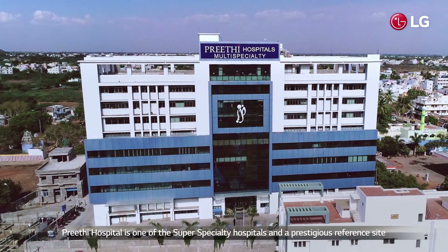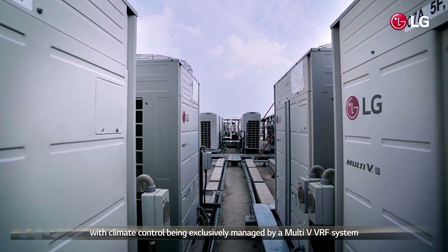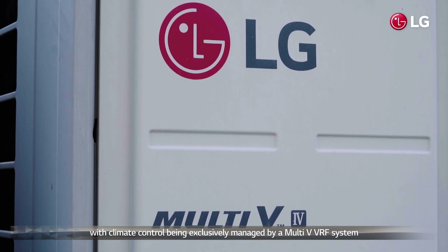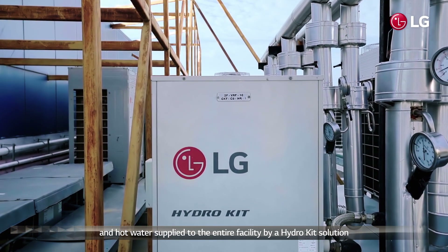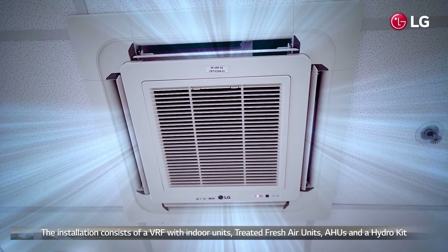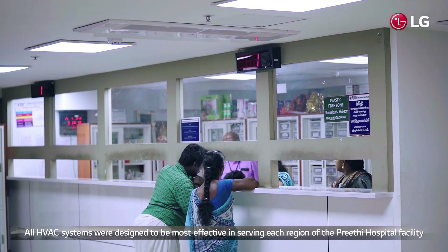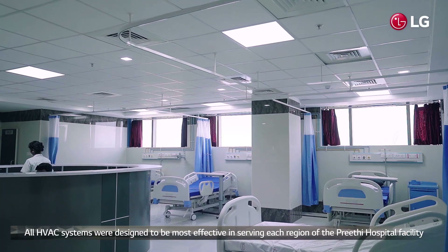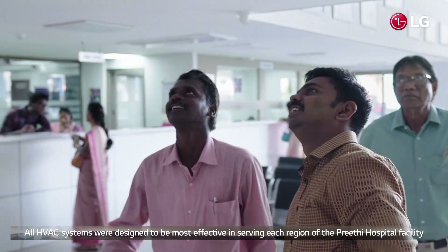Hrithi Hospital is one of the super-speciality hospitals and a prestigious reference site, with climate control being exclusively managed by the Multi-V VRF system and hot water supplied to the entire facility by the HydroKit solution. The installation consists of VRF indoor units, treated fresh air units, AHUs, and HydroKit. All HVAC systems were designed to be the most effective in serving each region of the Hrithi Hospital facility.